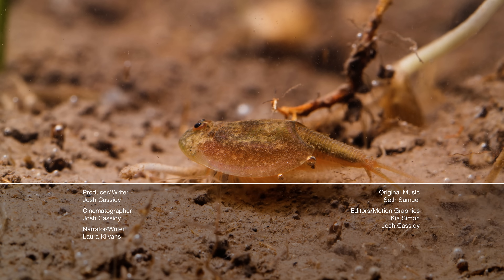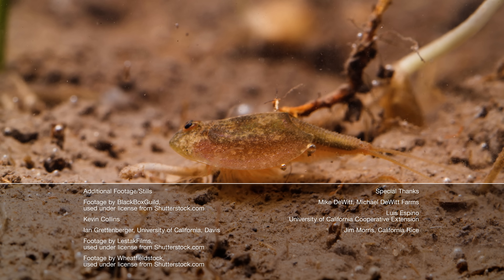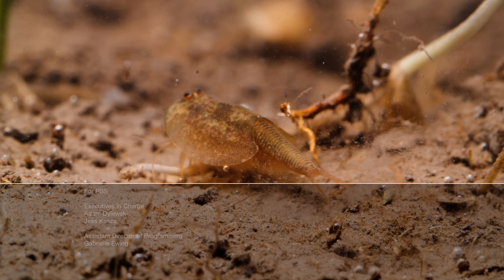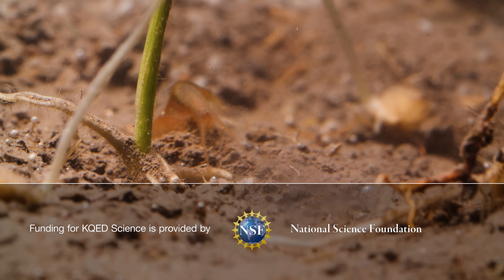Hey, it's Laura. Arthropods in farmers' fields aren't always unwelcome — like persimilis mites, dropped from drones by the thousands to protect the strawberry harvest, and alfalfa leafcutter bees, taking a punch to the face by spring-loaded flowers just as they pollinate the crop.